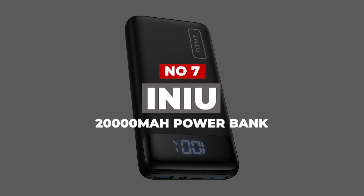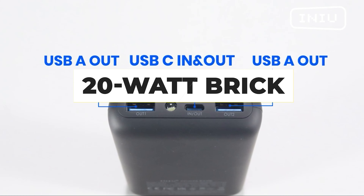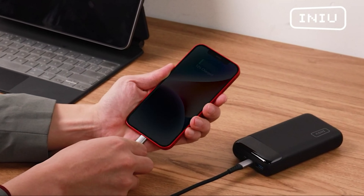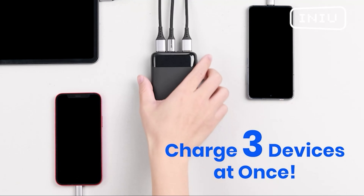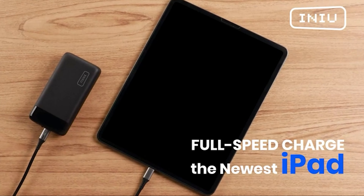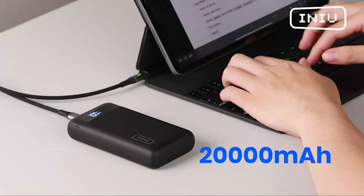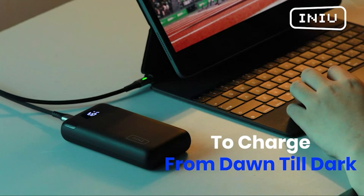Number 7: Iniu 20,000mAh Power Bank. USB-C is no longer the port of the future — it's the port of the day. And while Iniu's 20W brick is a bit heavy, its dual-function USB-C port makes it a clear favorite for one of the best portable chargers for those charging with a reversible port. This way, you can both charge it and charge other devices with the same USB-C cables, and you've also got two other USB-A ports for recharging other devices.